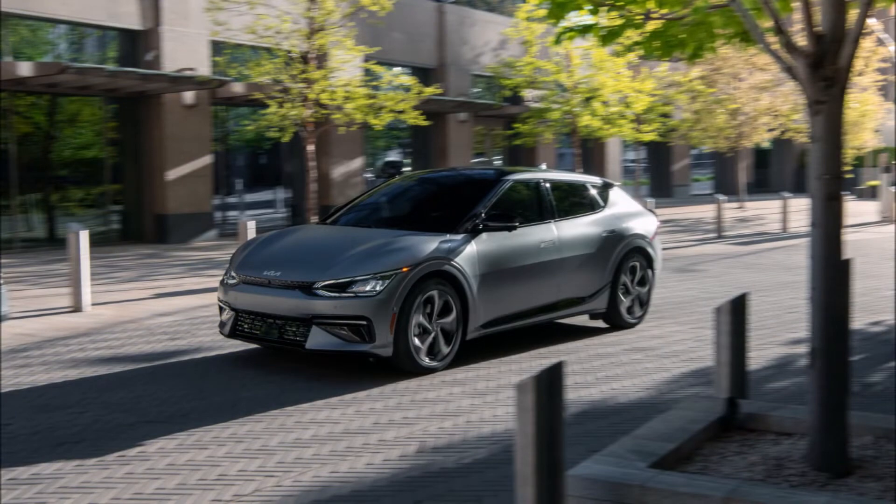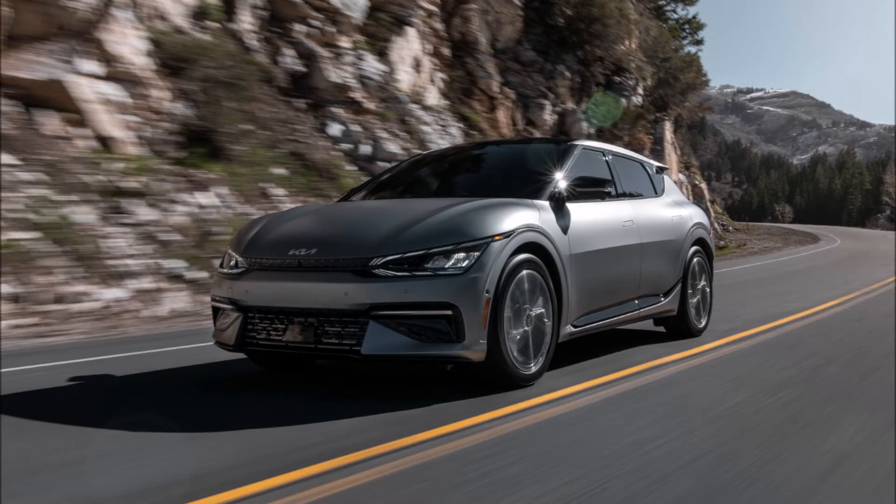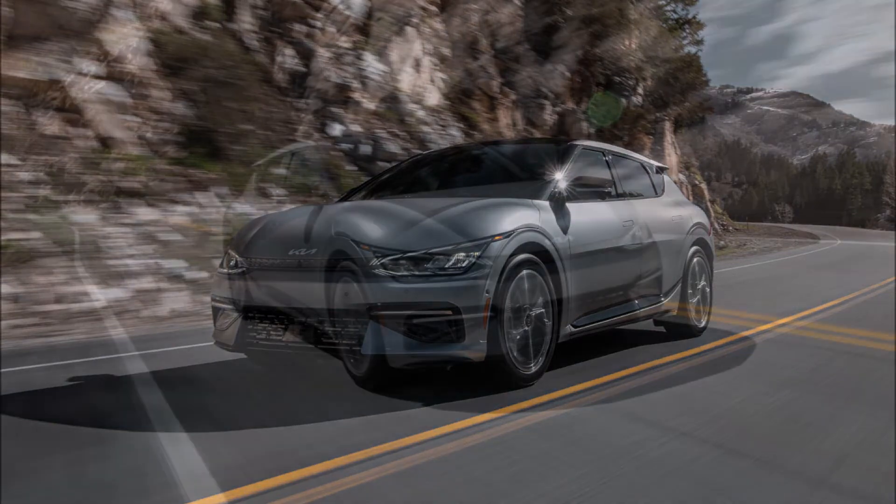It will be loaded with tech including an augmented reality heads-up display, remote parking, a wide sunroof, 20-inch wheels, a Meridian sound system with 14 speakers, and a two-year SiriusXM subscription.